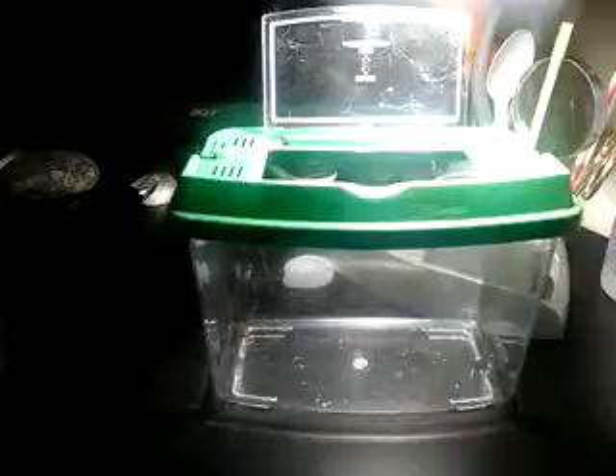Hey guys, West Coast Arachnids. I'm just doing an update on the giant house spider.